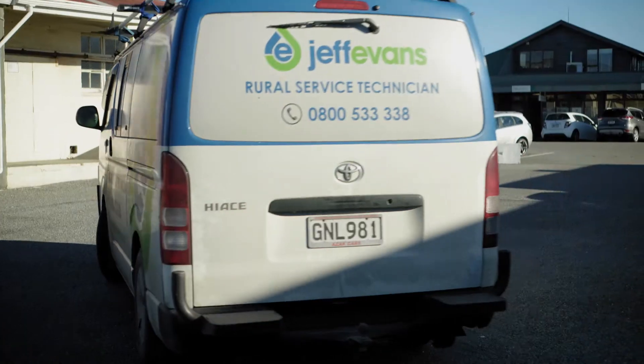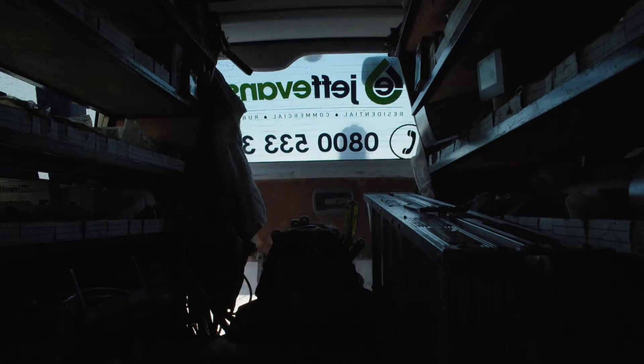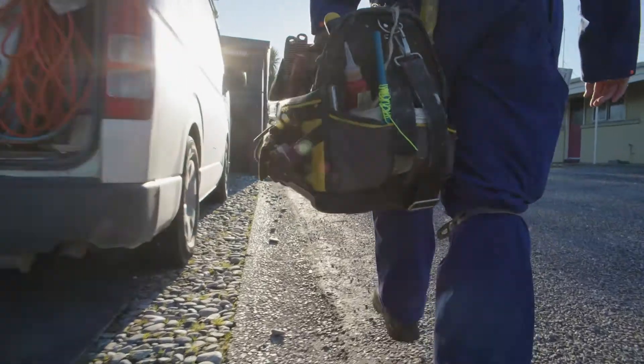I'm Maureen Evans. I'm married to Jeff Evans. I'm a plumber, gas fitter and drainer, and we've been in business since 1988. When we first started, obviously everything was done on paper.